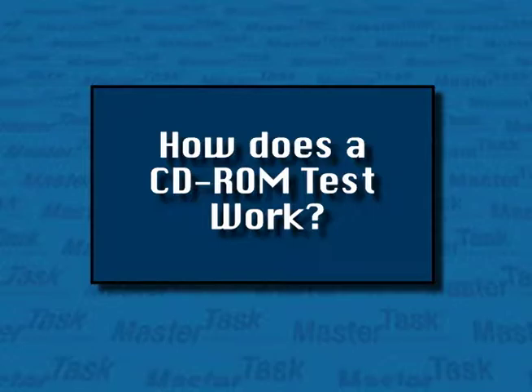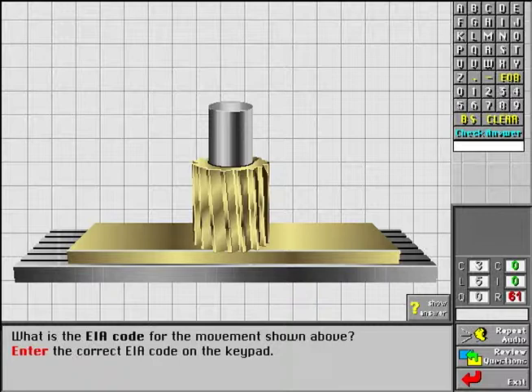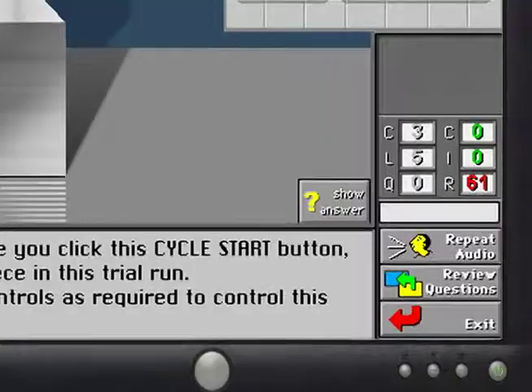A tutorial on the CD-ROM provides trainees with an introduction to all aspects of the computer testing and simulation process. They'll be able to try out the controls available on the test screens and sample the various types of interactive questions. Clicking on any of the types listed displays an example of that question. A Show Answer button is provided to make answering the example questions easier.